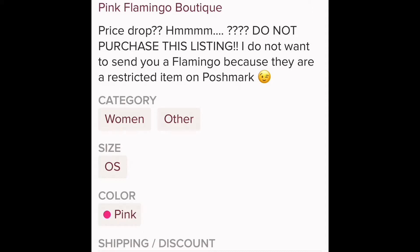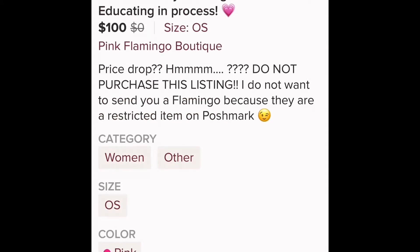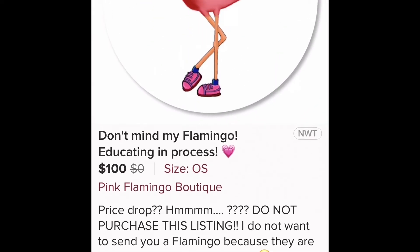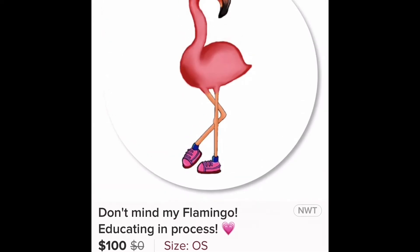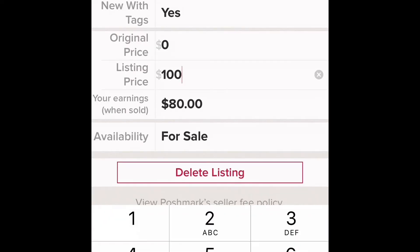The first thing we're going to do is like our own listing. This is how I'm going to show you what your likers see when you price drop — because now we've liked the item. In order to price drop from $100, you need to reduce it by at least 10%, so to do that you go up to the top and hit Edit, then go down to listing price and clear that out. Ten percent off of $100 is $90.